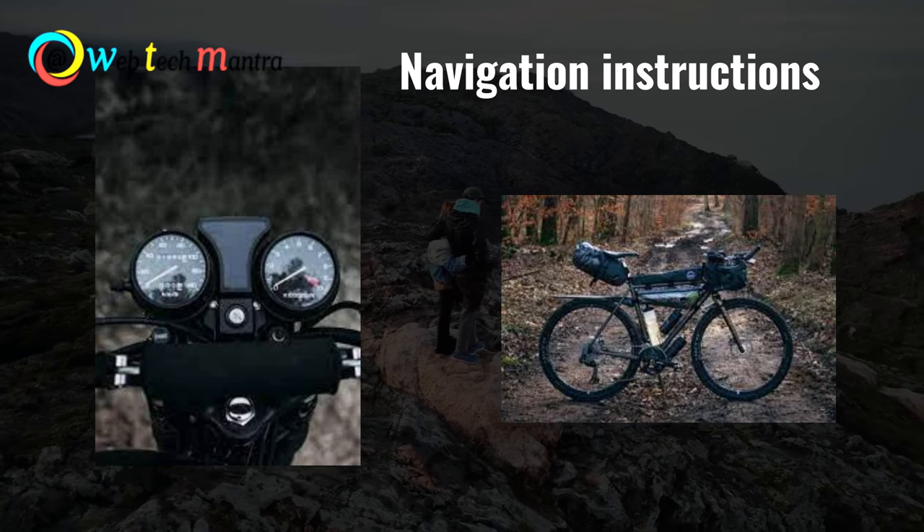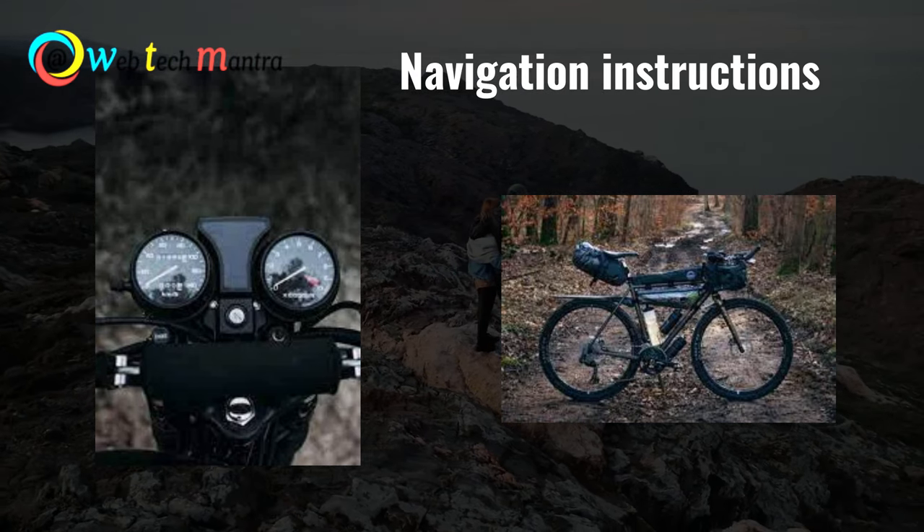You can also track your speed, arrival time, and destination, check the time, and it is even waterproof.